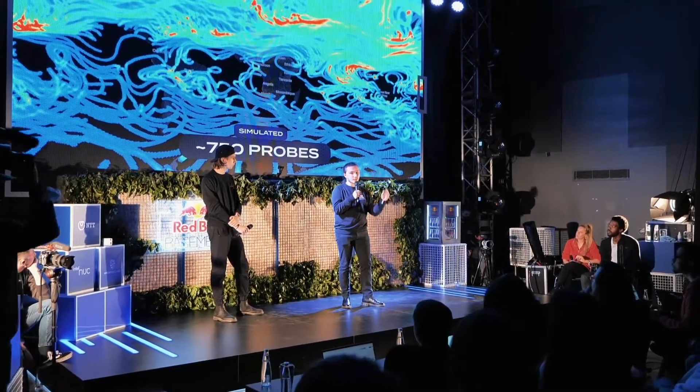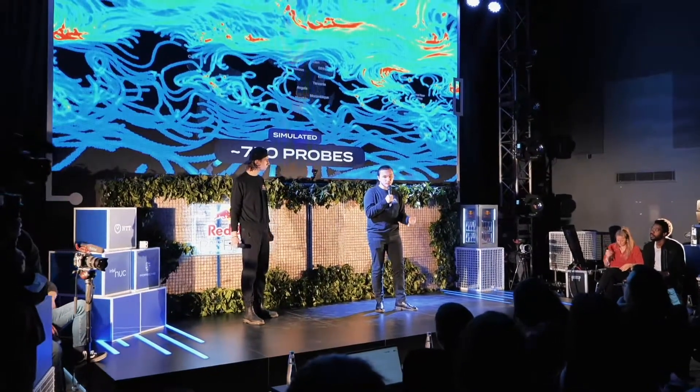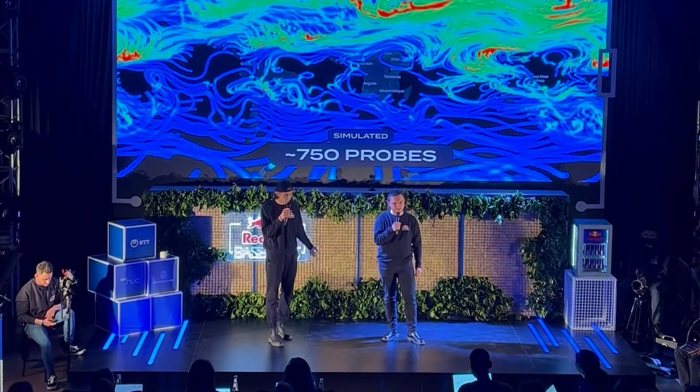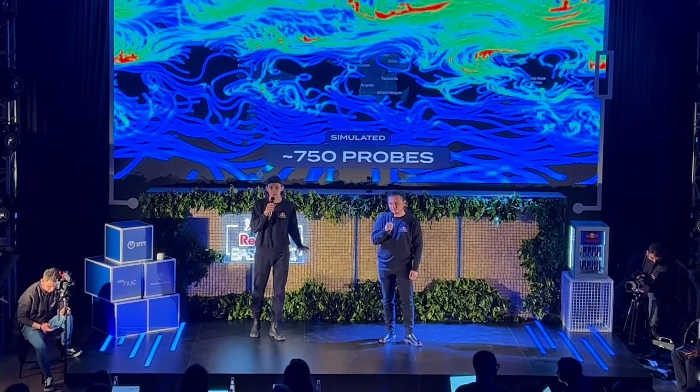The team behind this is comprised of great high schoolers from all over Slovakia, and we're backed by multiple partners like GoSpace, Red Bull, and MicroStep MIS. With the help of our partners, we aim to scale our project even further, achieving coverage spanning the entire planet.